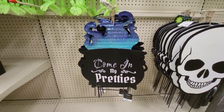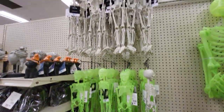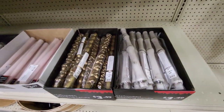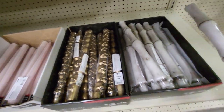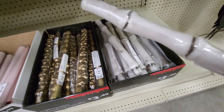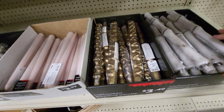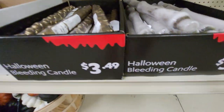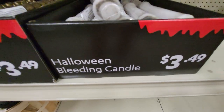This is a big sign you put in the ground. They have different sizes of the skeletons. Here's Halloween Bleeding Candles. This one's shaped like a bone, and this one is shaped like skeletons. And when you light them, they bleed — and they're $3.99.